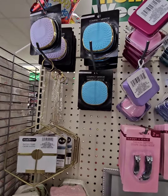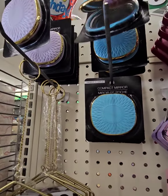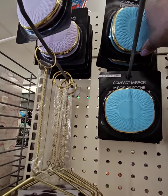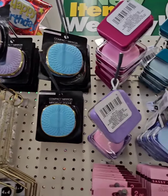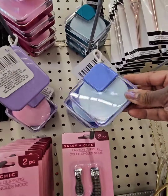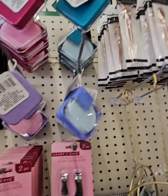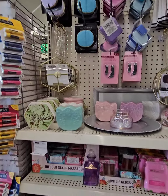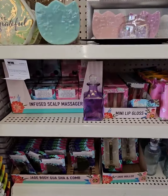They also have some amazing compact mirrors up here. These are super cute, really nice size, and I like the quality of them as well — coming in at $1.25. They do have sponges here as well, with a case to keep your sponge in, and some makeup brushes. So definitely get to your local Dollar Tree to take advantage of these amazing deals before they're all gone.